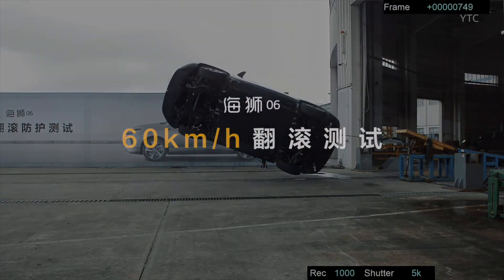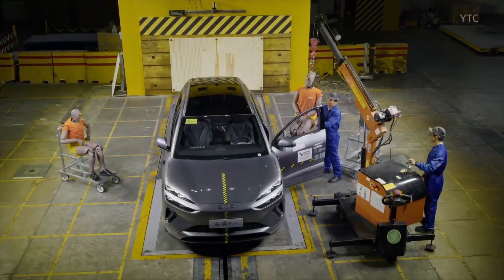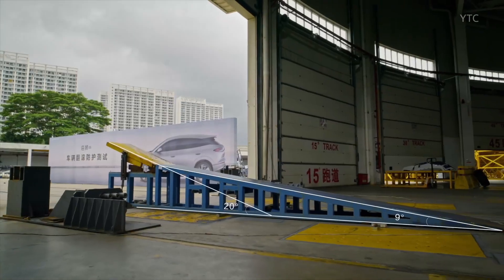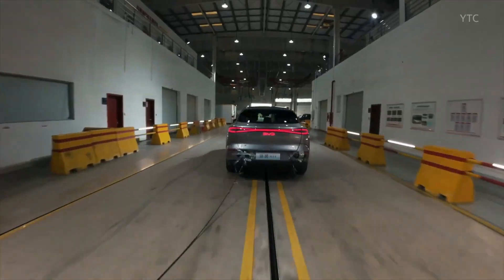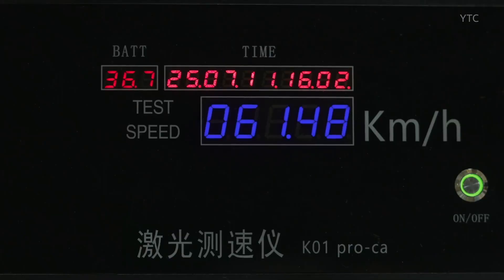Imagine driving down a winding road, and in a split second, everything turns upside down. Literally. That's exactly what happened to the BYD C-Line 06 during a real rollover test. Not a computer simulation. Not a lab demo. A full physical flip, designed to test how the car holds up when control is lost.